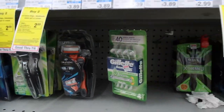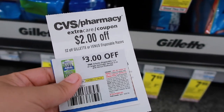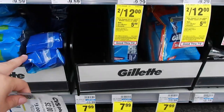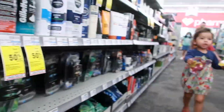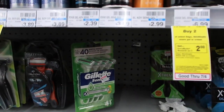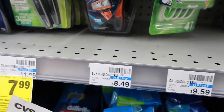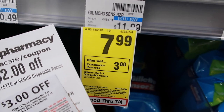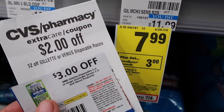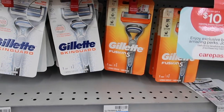Next is a Gillette disposable razor deal. They don't have a great variety here, but these are on sale for $7.99, buy one get one 50% off. Using the $2 CRT with the $3 coupon, after the extra bucks it'll be completely free.